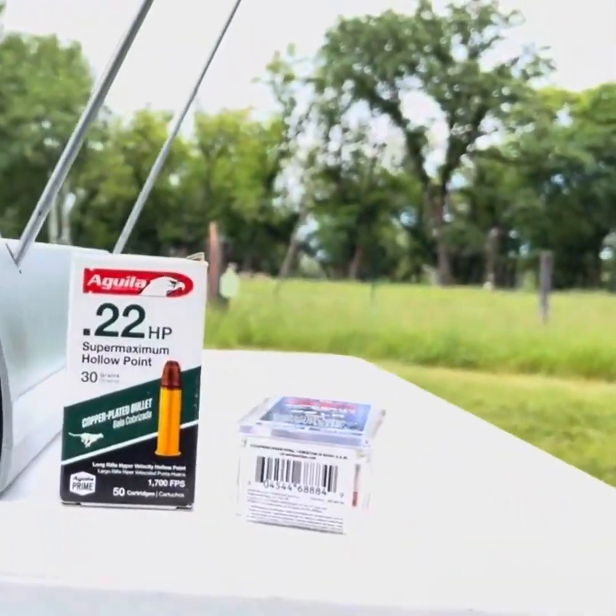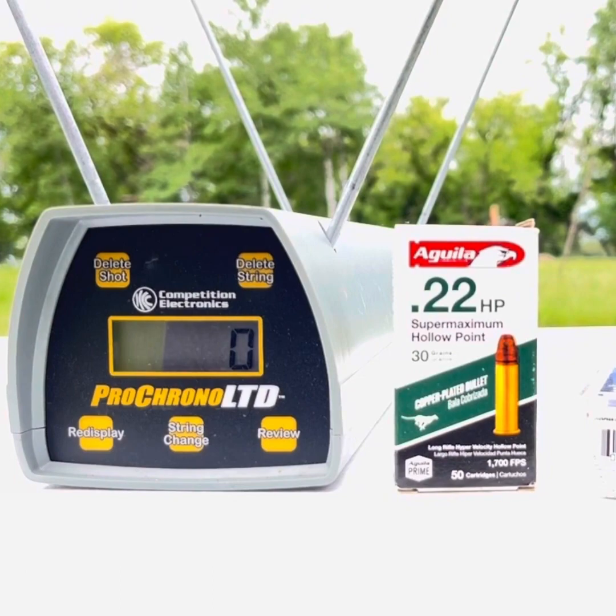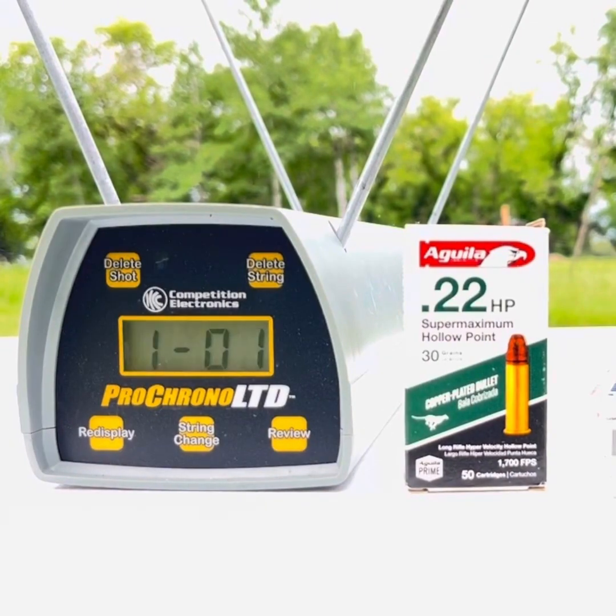And here's my cell phone. Once I get lined up, I want to stay lined up. There's the Aguila .22 Super Maximum hollow point, 30 grain. List velocity on the box is 1700 feet per second. We'll see what we get with the eight inch barrel. 1516. 1594. 1564.